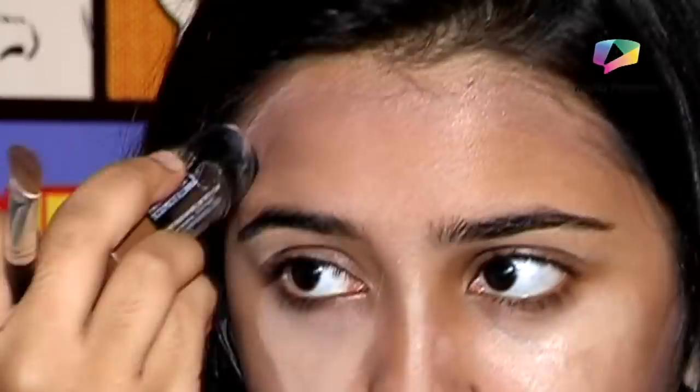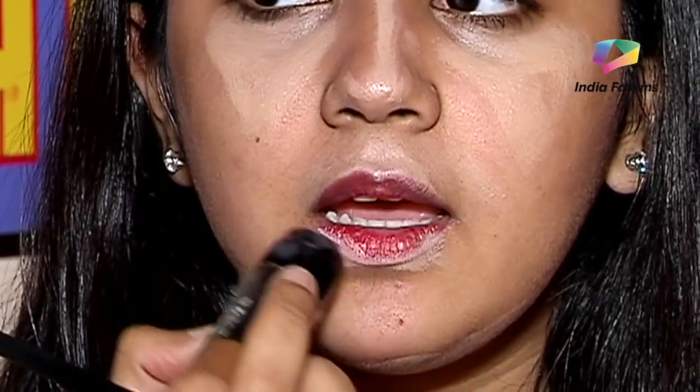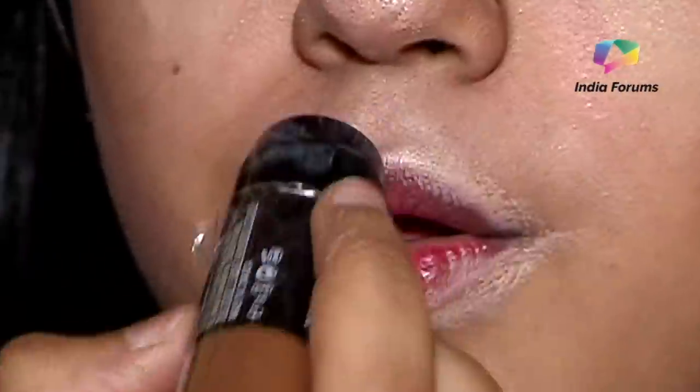I also put concealer on my forehead because we always highlight our foreheads and we should always make our forehead look a bit smaller. I also put concealer on my lips so that my lips are highly highlighted. Now I'm taking my beauty blender and my makeup fixer spray, and I'll spray it a little so that it will dry and easily get mixed in.